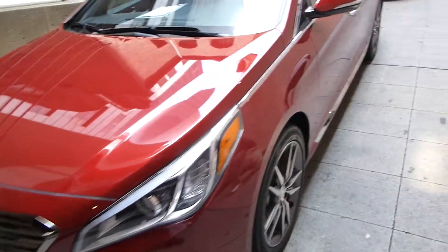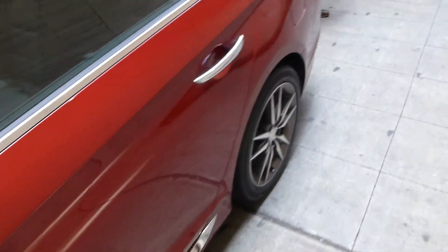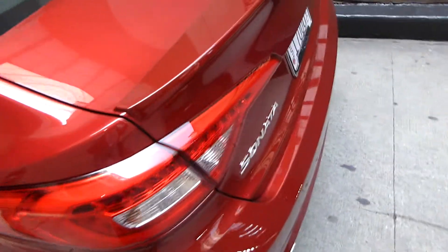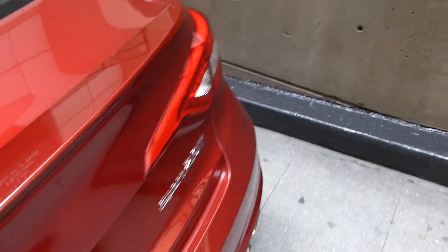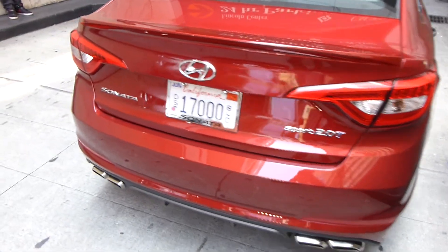Here's a quick look at the 2015 Hyundai Sonata. A lot of what's happening here is a new design look, so I thought you'd want to get a look at it. This is pretty much the top of the line Sport 2.0 model.